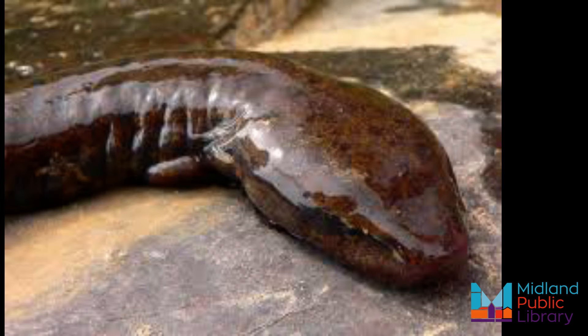They have red feathery external gills and only four toes on both the front and hind feet. Unlike the eyes of other salamanders, the mud puppy's eyes are relatively small with respect to the size of its head. Juvenile mud puppies range in color from orange to black with long yellow stripes.